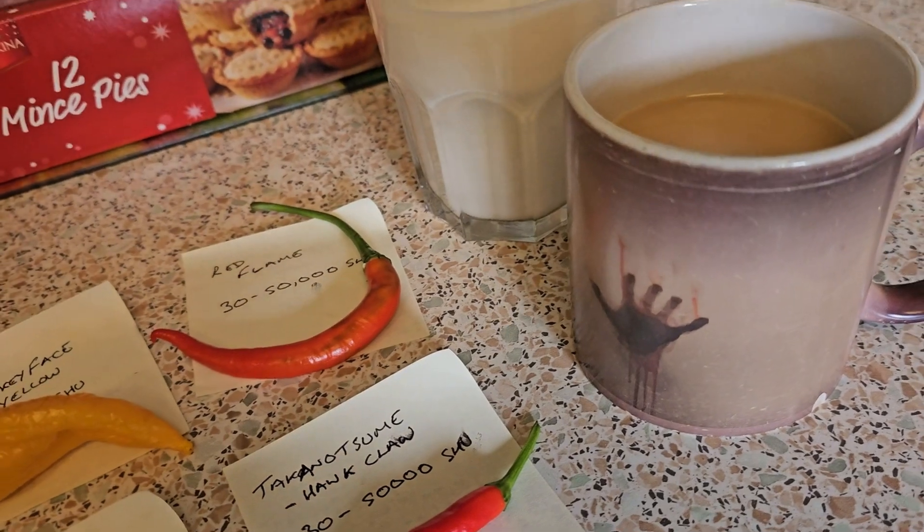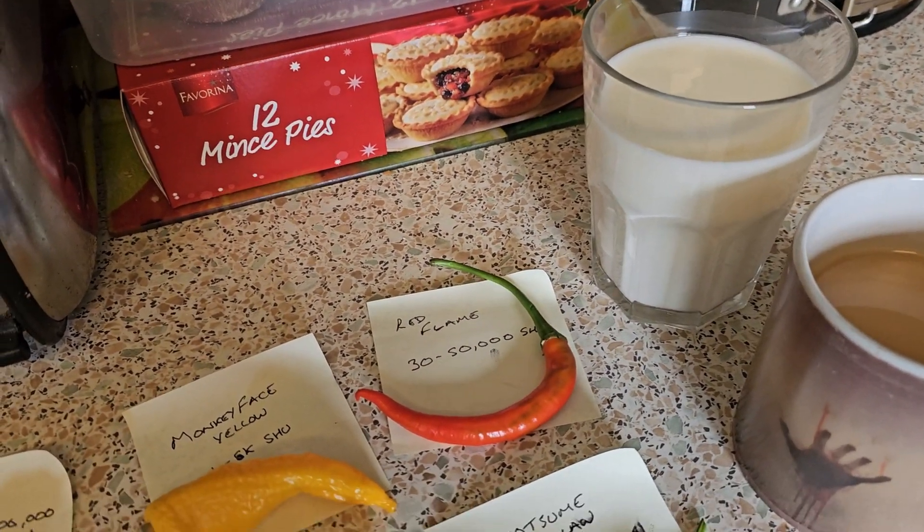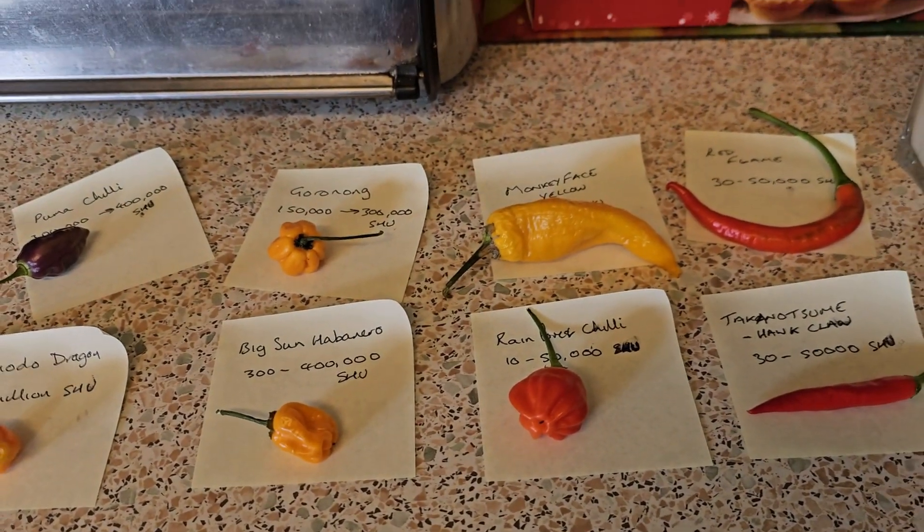I've got myself a couple of drinks just in case — I don't know why I think tea makes any difference, I don't think it does — and a nice glass of milk. So let's see how it goes. I'm still smiling at this point. We'll start with the Monkey Face Yellow. It's supposed to have like a monkey face on the front, but it's gone a bit soft. Should still be nice — 1 to 5,000 Scovilles, quite a mild chili, not quite as hot as a jalapeño.